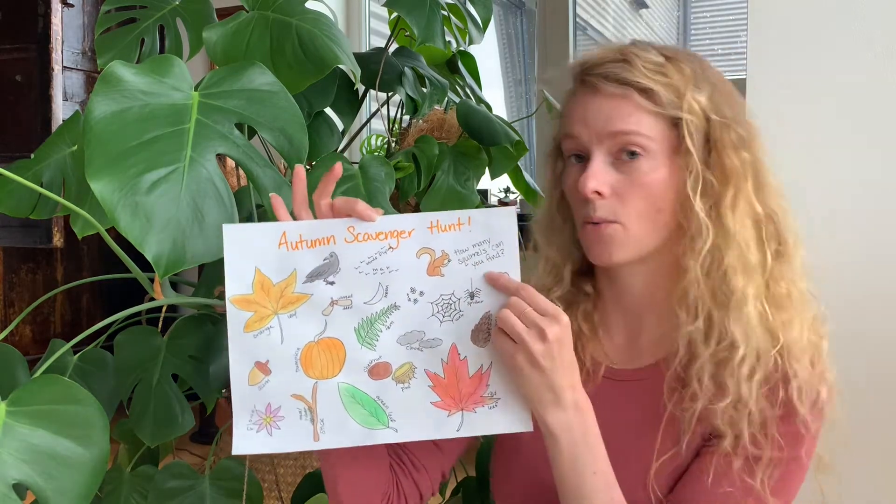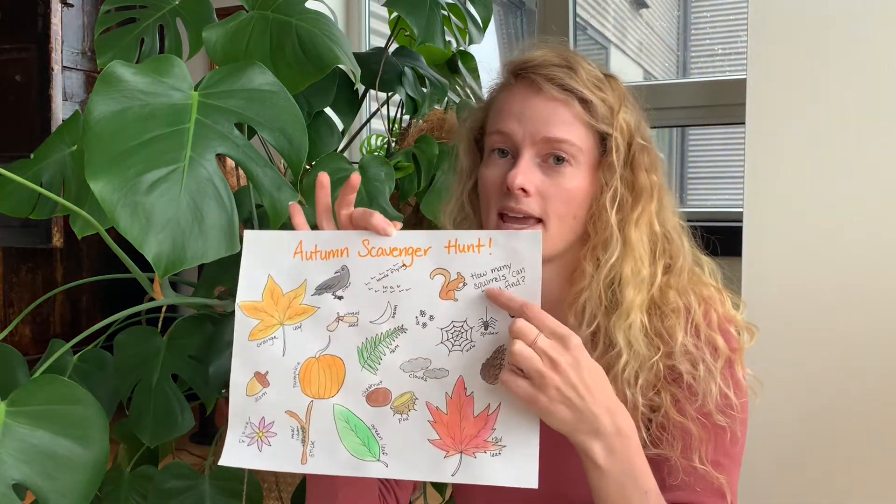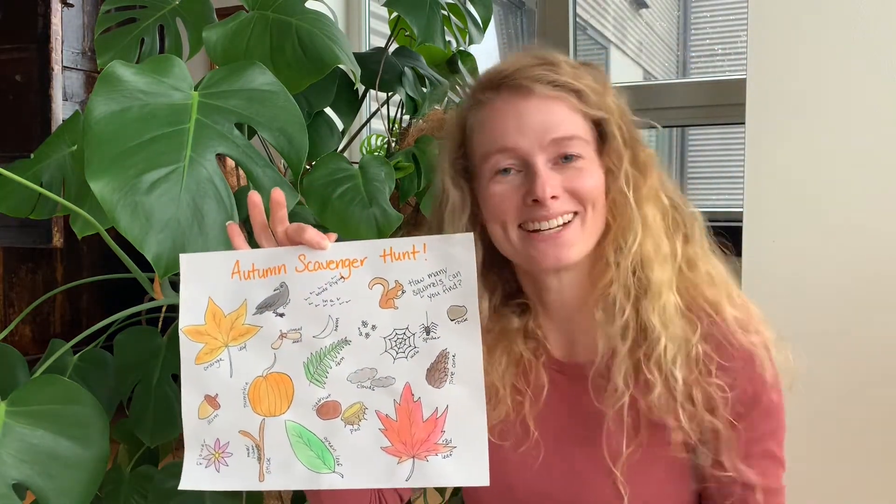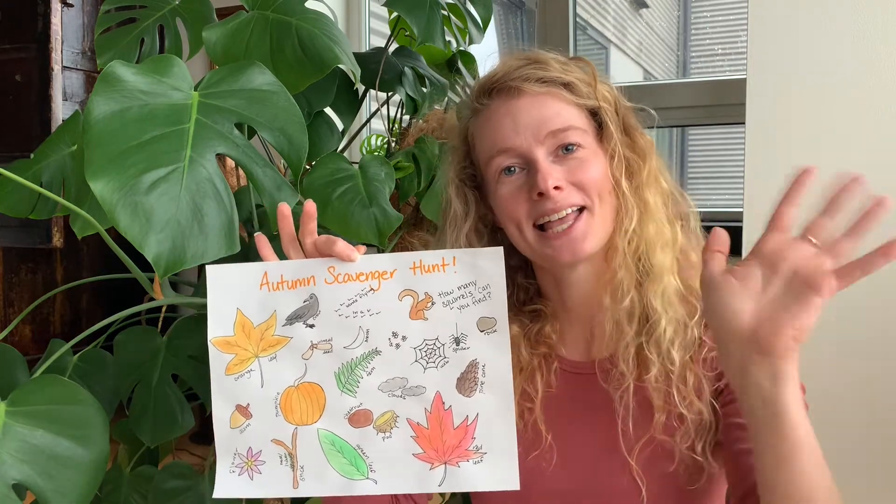And also I'm wondering, while you're looking for all these things, can you keep track of how many squirrels you can find? I'm so excited to hear how it goes, friends. Love you, bye bye.